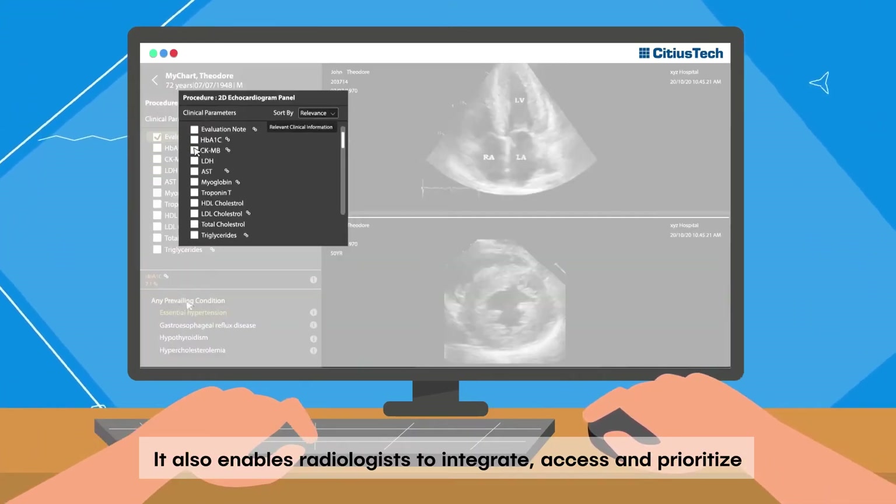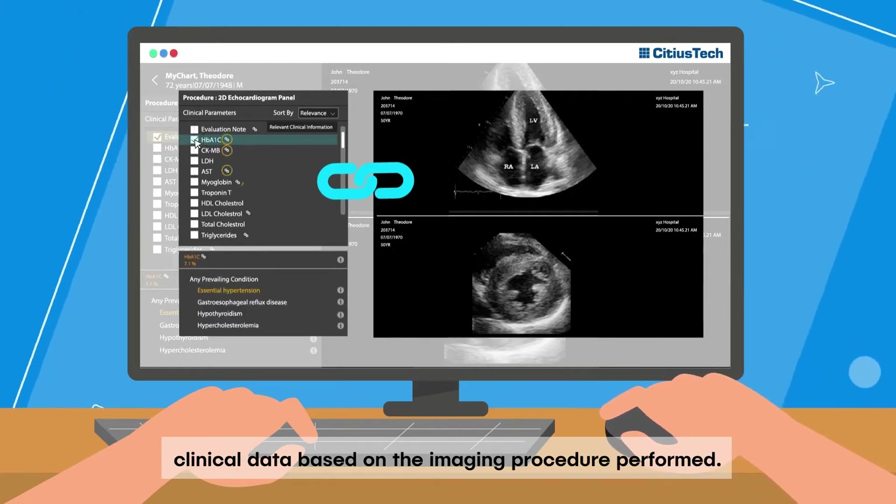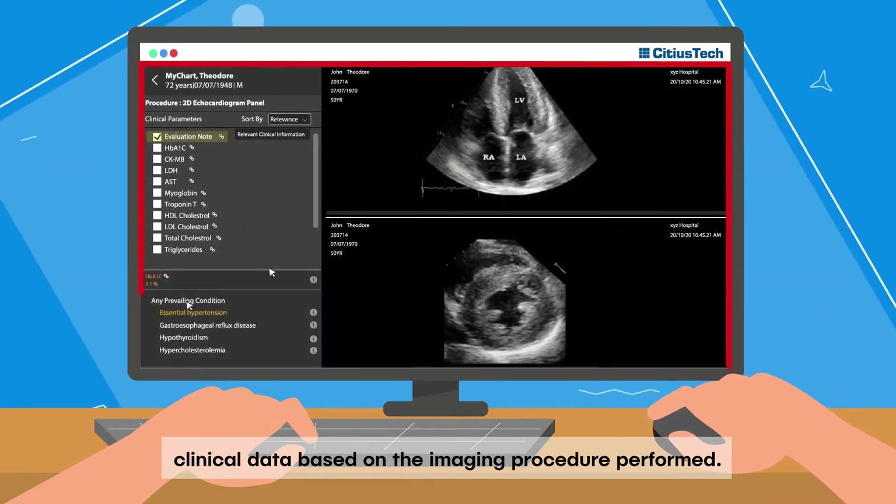It also enables radiologists to integrate, access, and prioritize clinical data based on the imaging procedure performed.